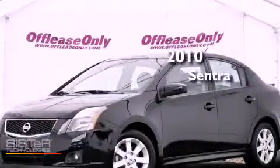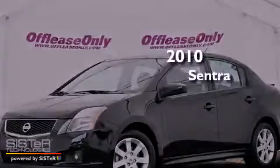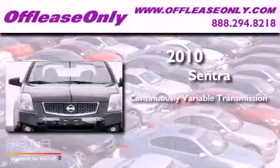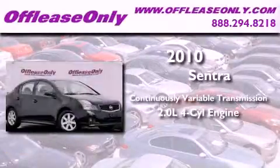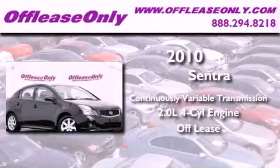This is a 2010 Nissan Sentra. This vehicle has seating for five adults and an inline four-cylinder engine. Plus, having just come off lease, this Nissan is in like-new condition.